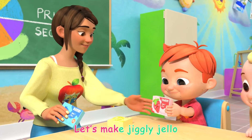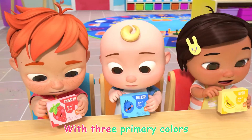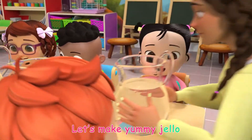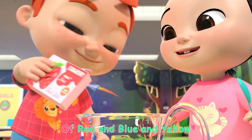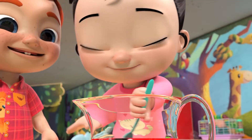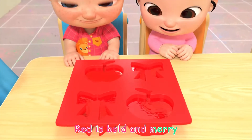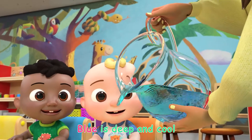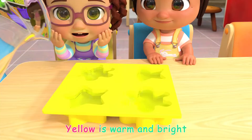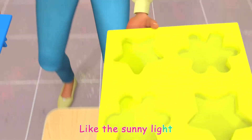Let's make jiggly jello with three primary colors! Let's make yummy jello of red and blue and yellow. Red is bold and very blue is deep and cool. Yellow is warm and bright, like the sunny light.